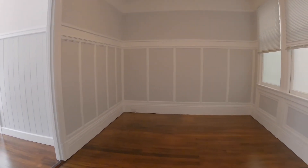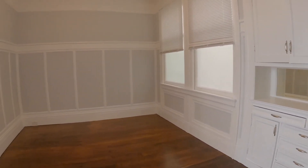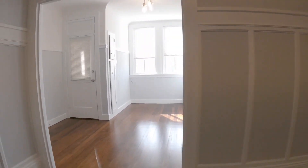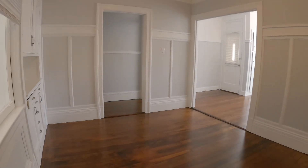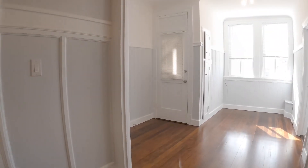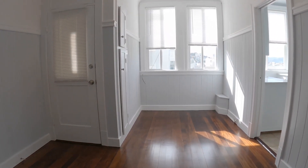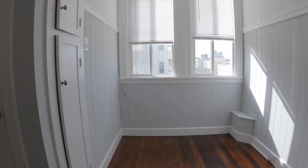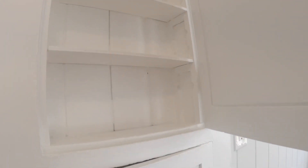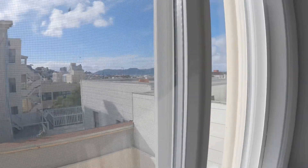Now for the common space here. Nice big living room with original built-in cabinets. This gets lots of natural light. Here is the dining area. You have a nice little cabinet here and a pretty view out the window.